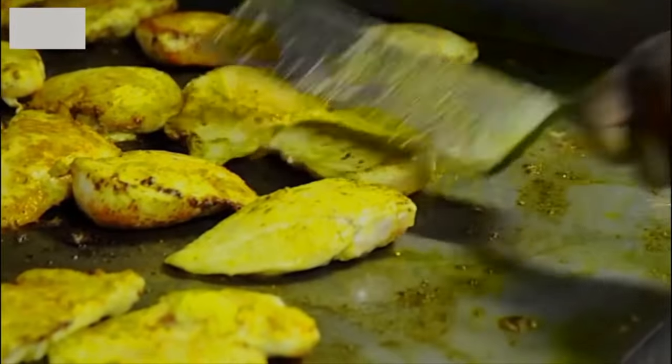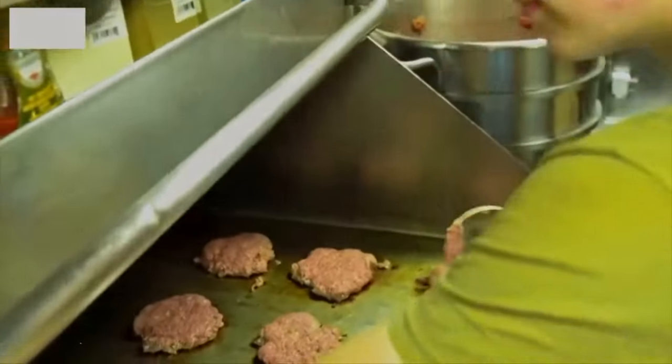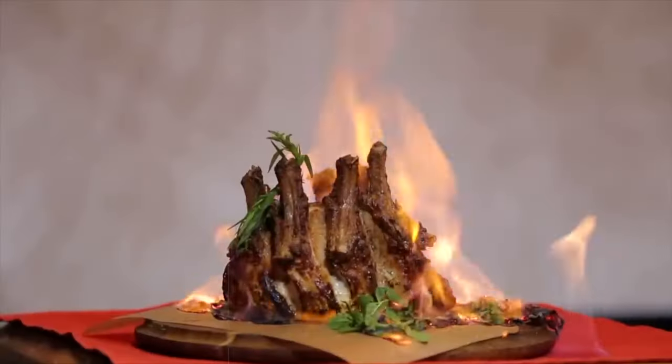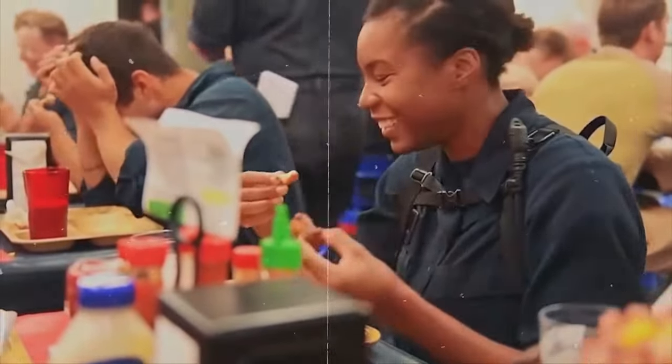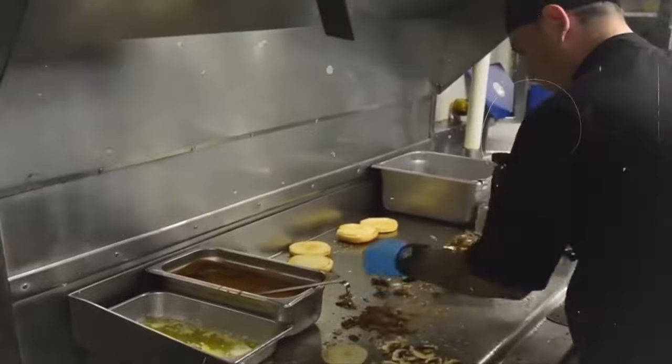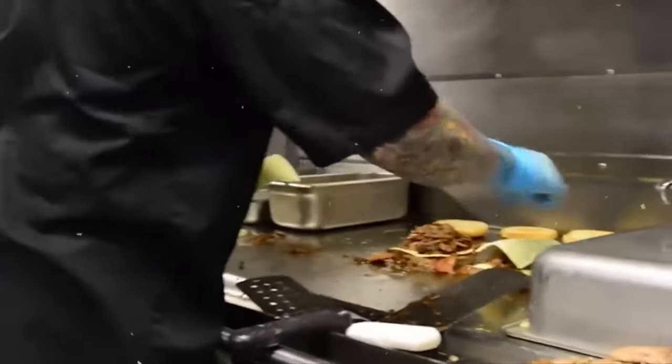One might think creating a menu on land is challenging, but try doing it hundreds of feet below sea level. Submarine crews place meal orders based on their location — a task that requires meticulous planning. The chef's ability to modify menus on the fly is nothing short of impressive.